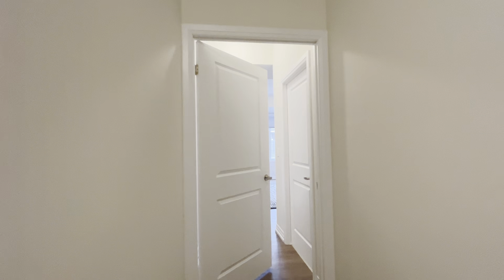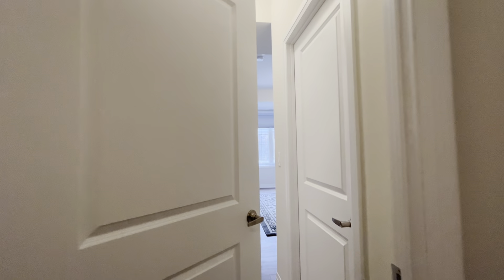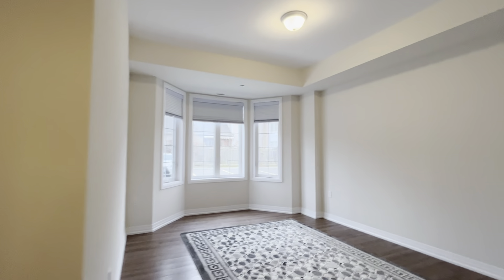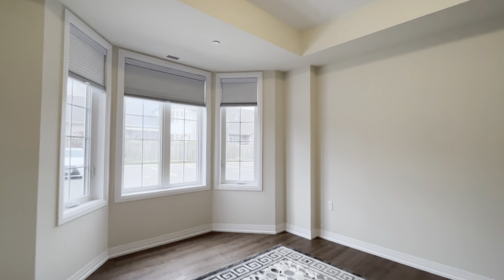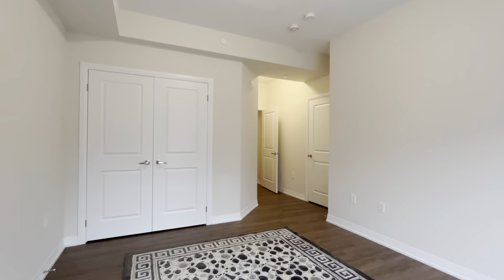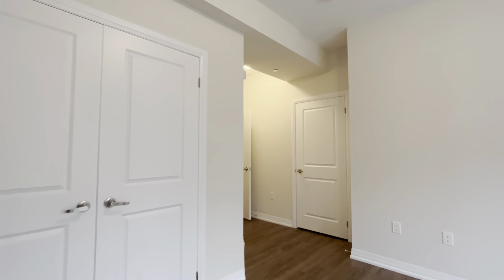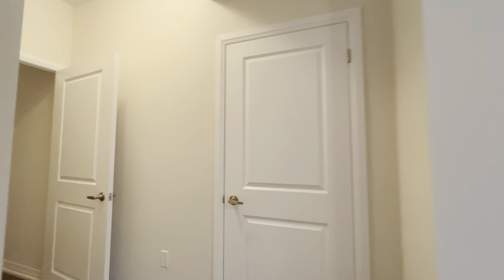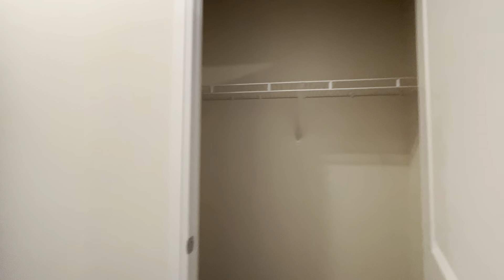Over here as you come in, we have our master bedroom, which can comfortably fit a king-size bed with two nightstands on each side. You have tons of natural light pouring in throughout this entire space, and enough room for a dresser as well. You have beautiful laminate flooring throughout the entire home. On our left, we have the larger closet of the two — you have the his and the hers closets on each side.